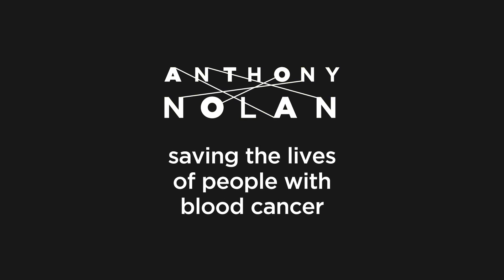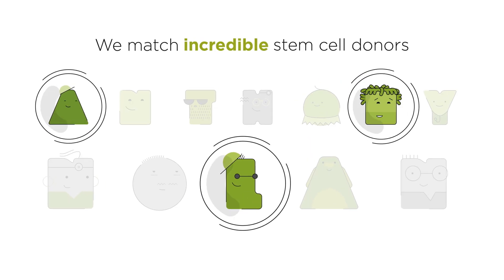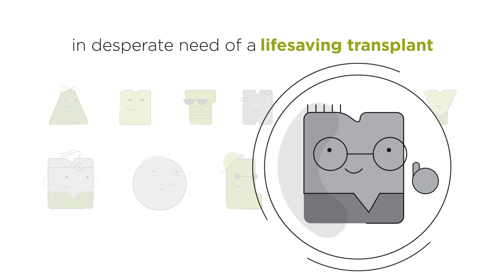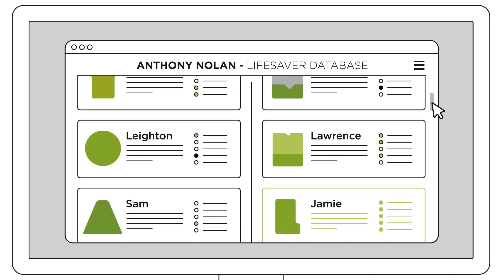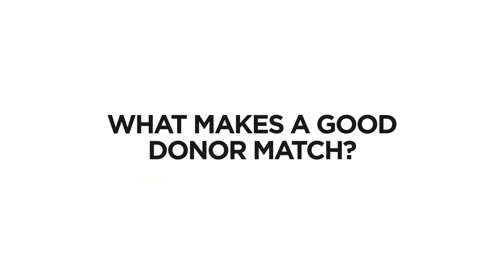Anthony Nolan saves the lives of people with blood cancer and blood disorders. We match people willing to donate their stem cells to people with blood cancer and blood disorders in need of a life-saving transplant. If someone needs a stem cell transplant and none of their siblings are a match, then we will search the UK and international stem cell registers for a matching donor. But what makes a good donor match?